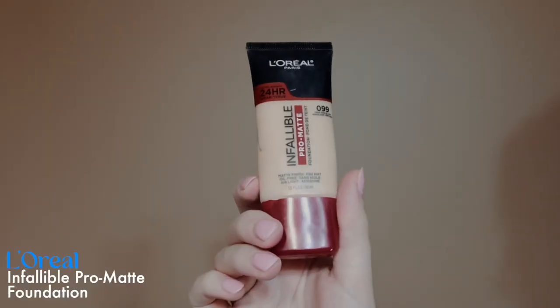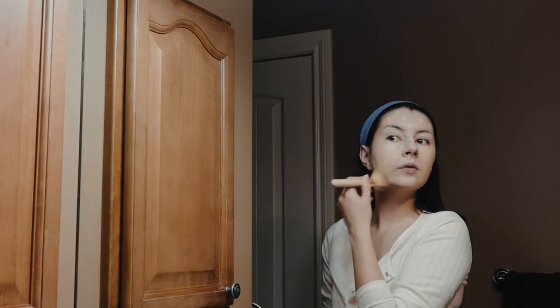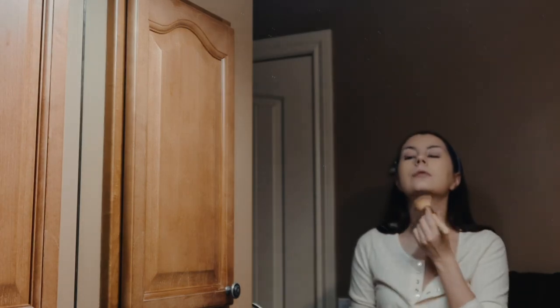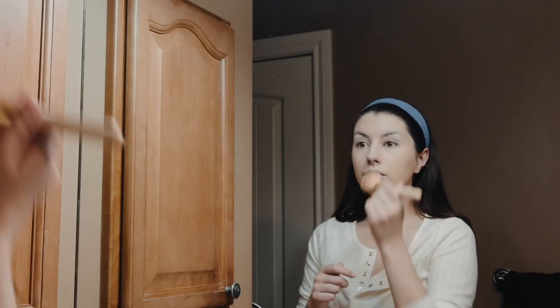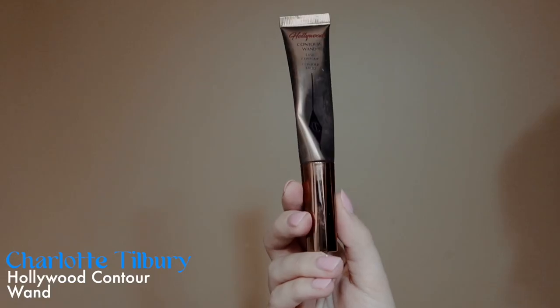I really love this foundation for my skin because I have particularly oily skin, so if you're looking for one that doesn't get too oily throughout the day, I really enjoy this one. I started blending it in with a brush instead of a beauty blender because I feel like it gives lighter coverage. A beauty blender packs a lot more foundation on versus the brush, which is a little bit lighter.